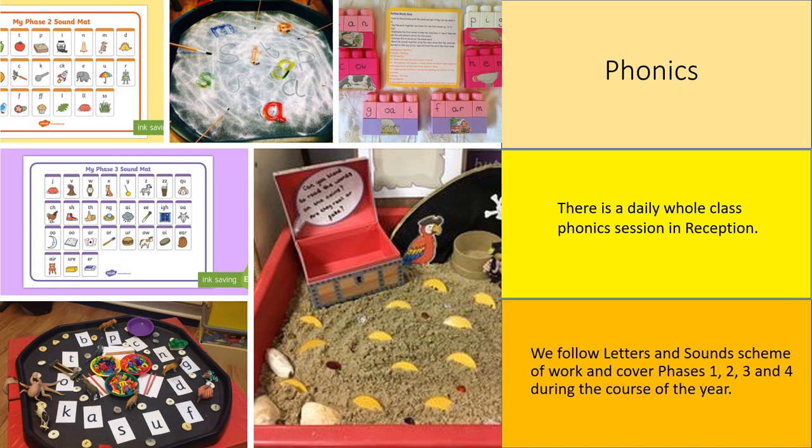Your child will then start to blend sounds together to make words. Phonics is taught in a whole class daily session in reception, and we follow the Letters and Sounds scheme of work and cover phases one, two, three, and four during the course of the year.